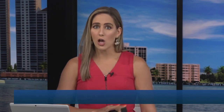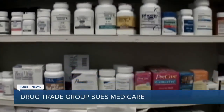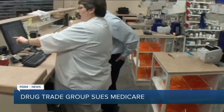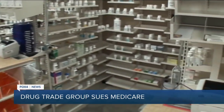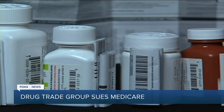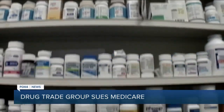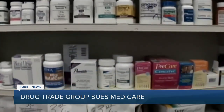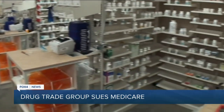Medicare's new drug pricing program is facing new legal challenges this morning. A large lobbying group for the pharmaceutical industry is suing over the plan, saying the program is unconstitutional and gives the executive branch too much power. The pricing program is a provision of the Inflation Reduction Act and allows Medicare to negotiate lower prices for certain prescription drugs. There have now been four lawsuits to overturn the plan.